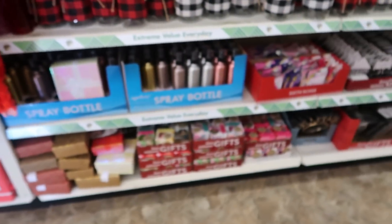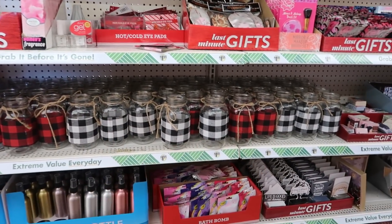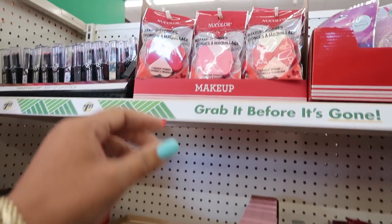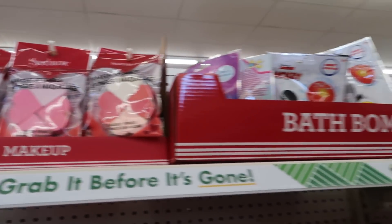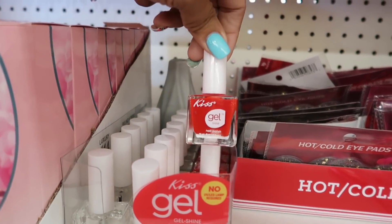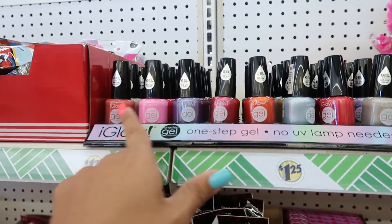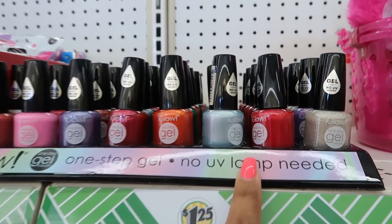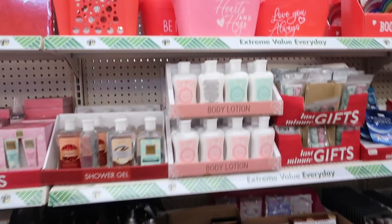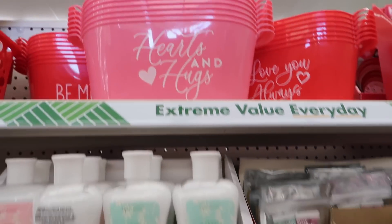Down this row: candles, calendars, those jars. Right there you got the makeup sponges with the hearts. Some kiss gel polish in clear and red. There's some more polish up there that we looked at before. A lot of this is just repeats. Be mine, love you always, hearts and hugs — those are cute.